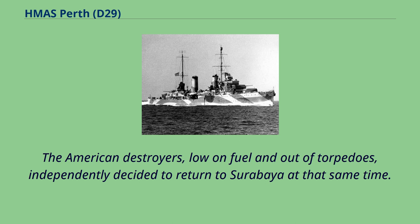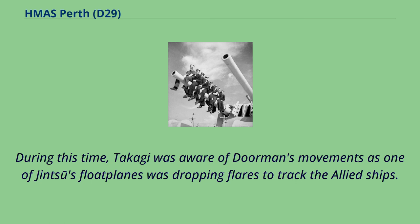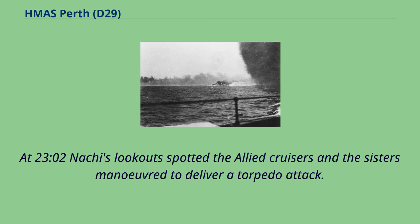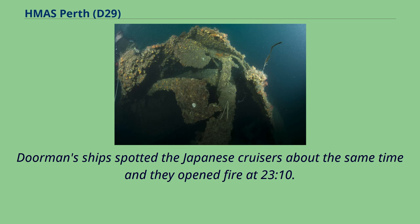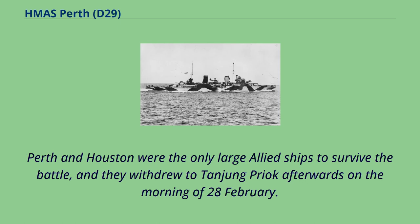The American destroyers, low on fuel and out of torpedoes, independently decided to return to Surabaya. As Doorman was turning his ships north at 21.25, Jupiter struck a Dutch mine and sank. Takagi was aware of Doorman's movements as one of Jinsu's floatplanes was dropping flares to track the Allied ships. At 23.02 Nachi's lookout spotted the Allied cruisers and the sisters maneuvered to deliver a torpedo attack. The Japanese ships fired a dozen torpedoes and De Ruyter and Java were each struck by one and sunk. Perth and Houston were the only large Allied ships to survive the battle, and they withdrew to Tanjung Priok on the morning of 28 February.